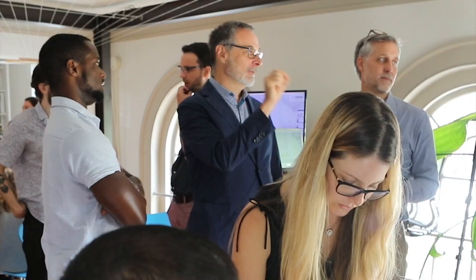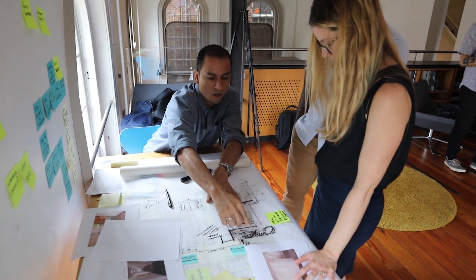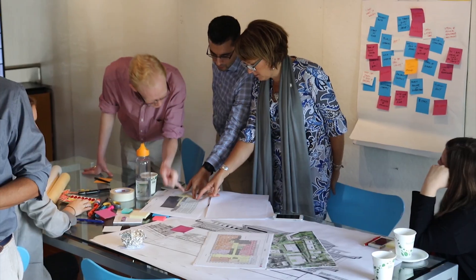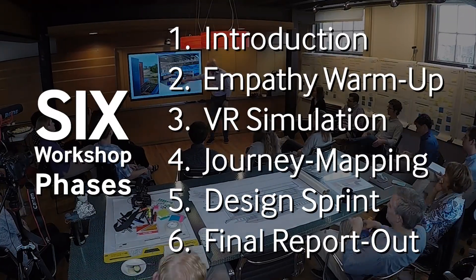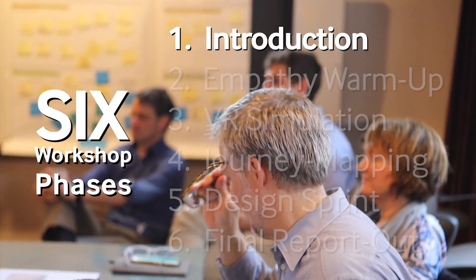Virtual reality has incredible potential to help us engage clients with the architecture. We can use drawings and other tools, but they require a pretty big leap from a two-dimensional drawing to understanding the three-dimensional space and the qualities of it. We're testing this virtual reality process and helping us figure out how we're going to think about our design in a new way.